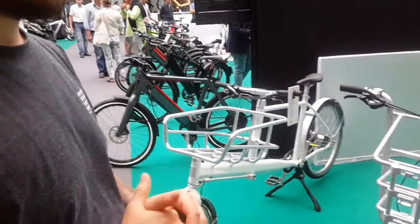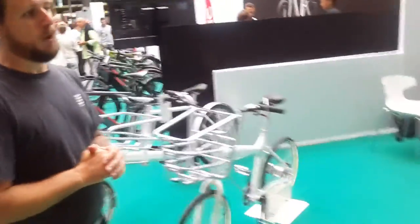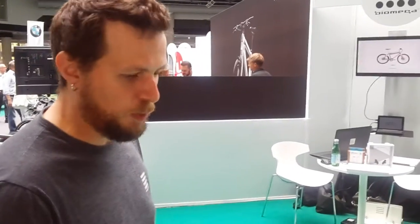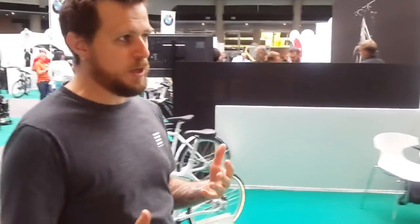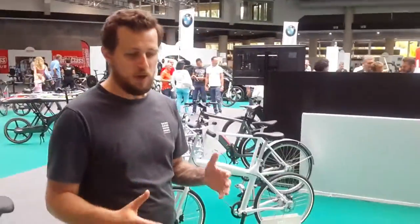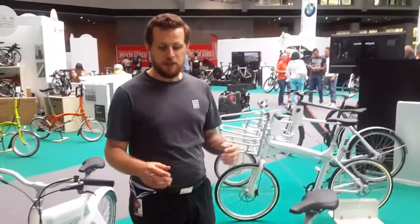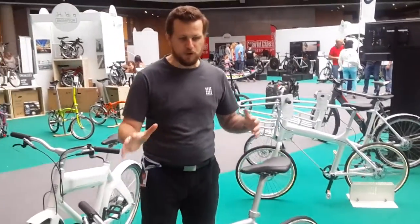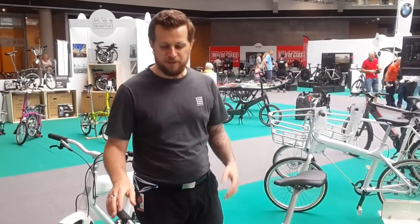Why should I buy one of your normal bikes? There are two arguments. The main thing is the style, to be honest, because we aim to be both modern and elegant. Most elegant bikes have an old look, a little retro. We are really in a modern design, but with quality craftsmanship, and the lack of markings everywhere — it is really clean.